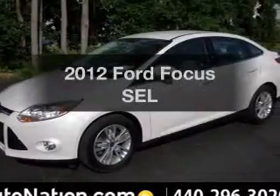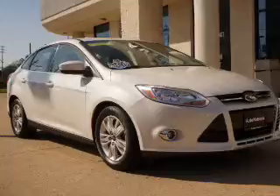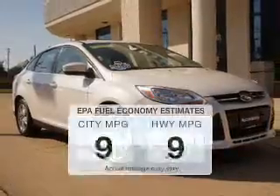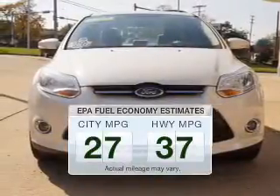Imagine yourself in this 2012 Ford Focus. Everything you need under one roof with this great vehicle. Better gas mileage means better long-term driving, and this ride delivers with a great low fuel consumption rate.